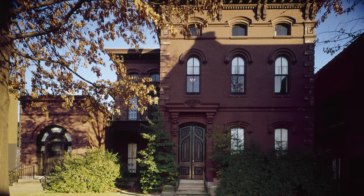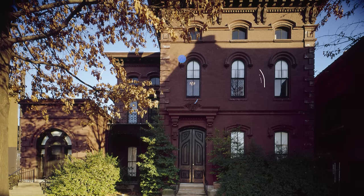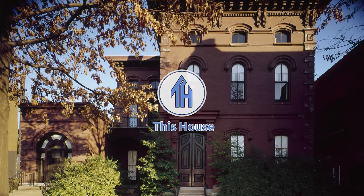Have you ever wondered what the last surviving house in your city will be? Hi everyone, Ken here, welcome to this house!